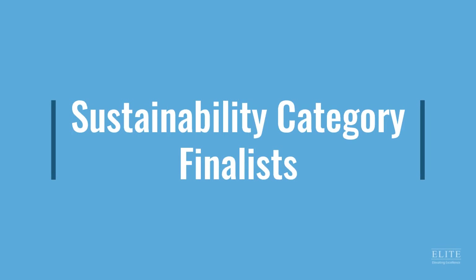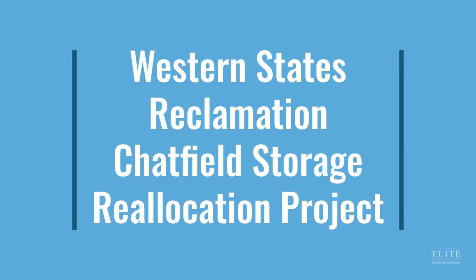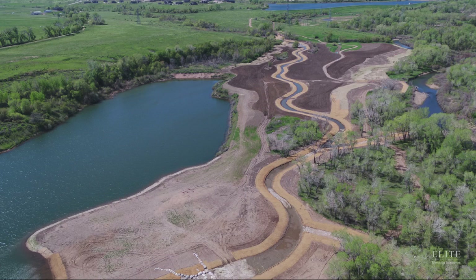The finalists in the sustainability category are Western States Reclamation for the Chatfield Storage Reallocation Project. The project consisted of the reallocation of 20,600 acre-feet of flood storage space in Chatfield Reservoir by the U.S. Army Corps of Engineers for municipal, agricultural, and other beneficial uses.